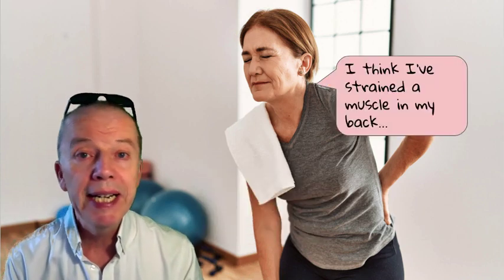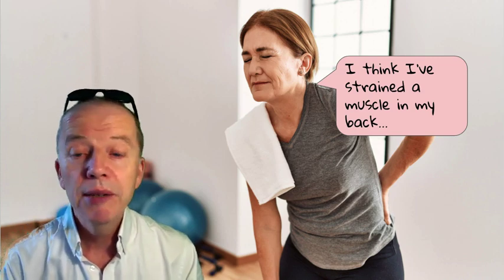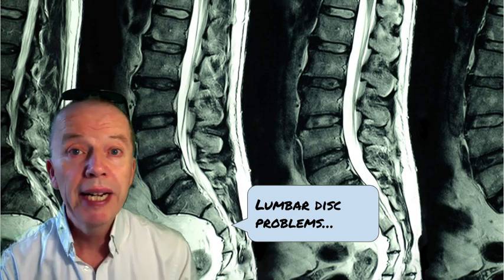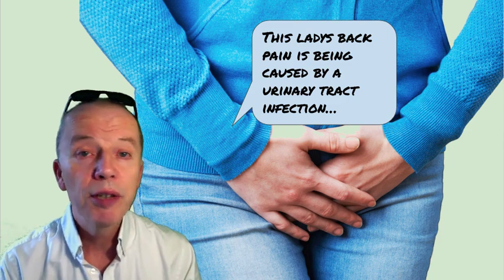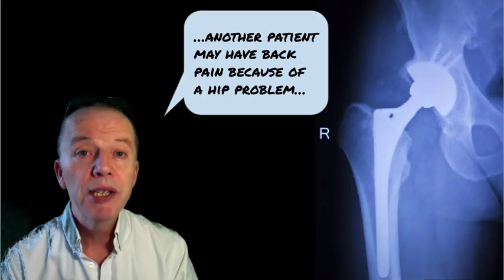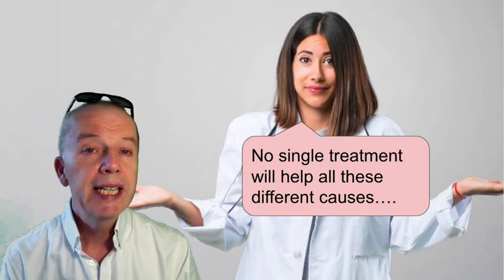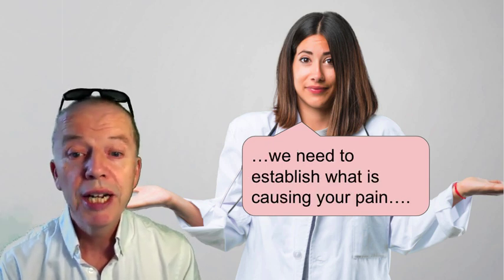Low back pain has many different causes. One person might have hurt their back by straining a muscle in the gym. Someone else might have back pain from a lumbar disc injury. Someone else might have back pain because they've got urinary tract problems. Another patient might have back pain because they've got a hip problem. So no single treatment is going to help all of these different causes, of course.